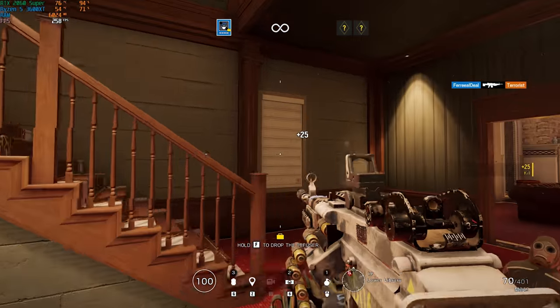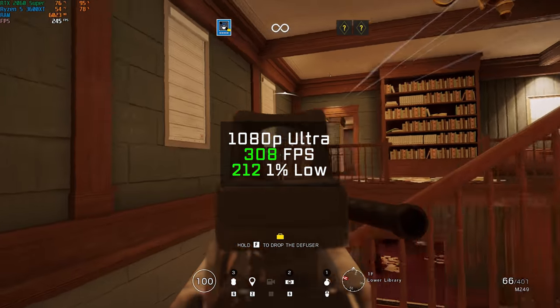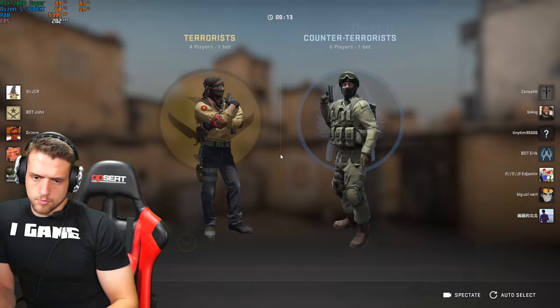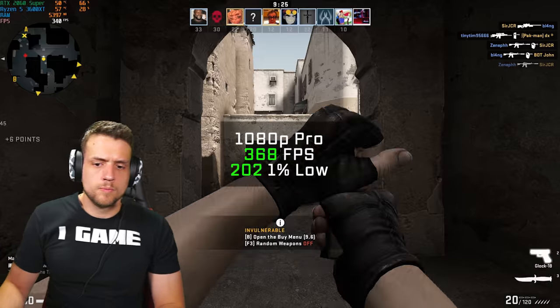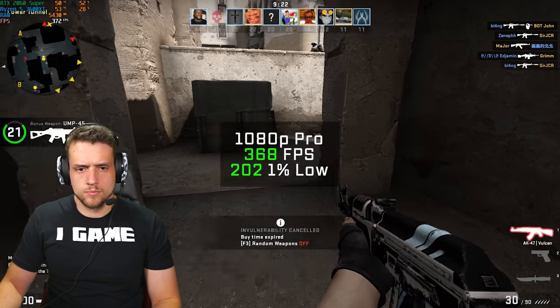Next up was Rainbow Six Siege — using the built-in benchmarking tool, in 1080p at ultra settings, I got another ridiculous FPS average of 308. Counter-Strike: Global Offensive followed, and in 1080p at pro settings — which is pretty much all low settings — I got a 368 FPS average.